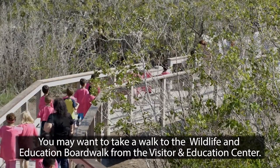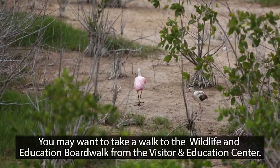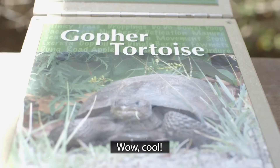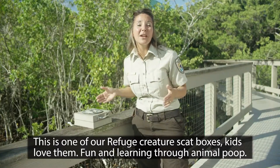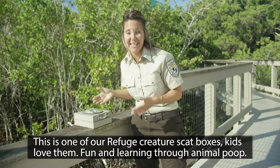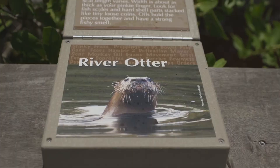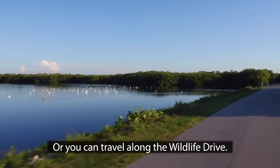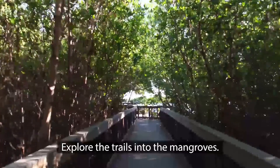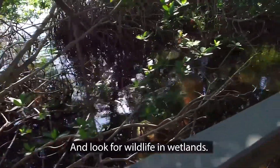You may want to take a walk to the Wildlife and Education Boardwalk from the Visitor and Education Center. This is one of our Refuge Creature Scat Boxes — kids love them. Fun and learning through animal poop! Or you can travel along the Wildlife Drive, explore the trails into the mangroves, and look for wildlife in wetlands.